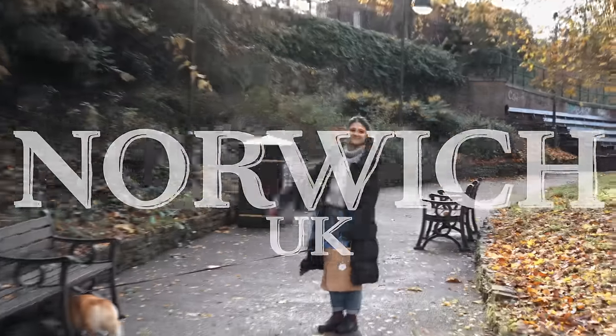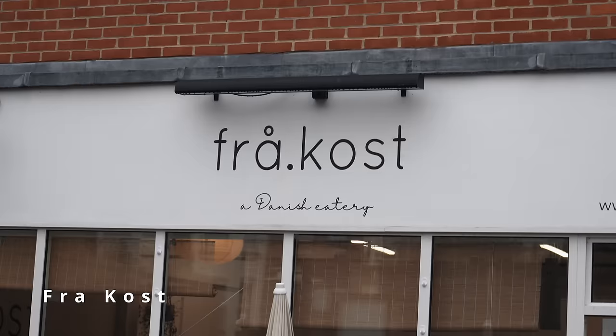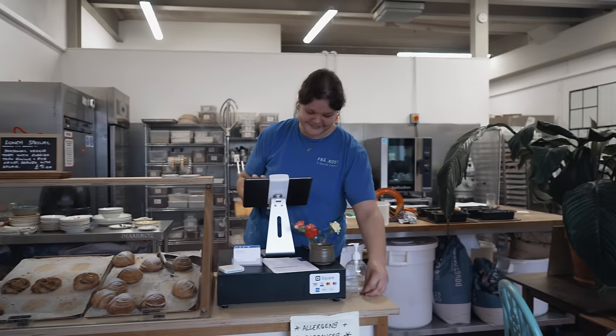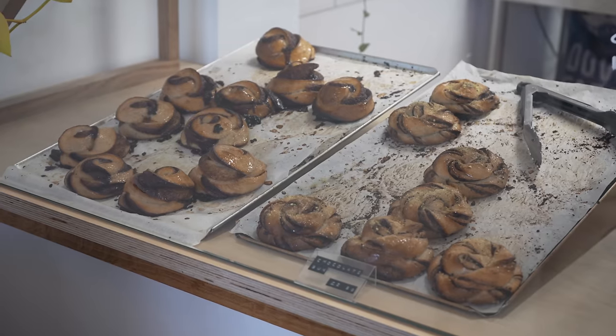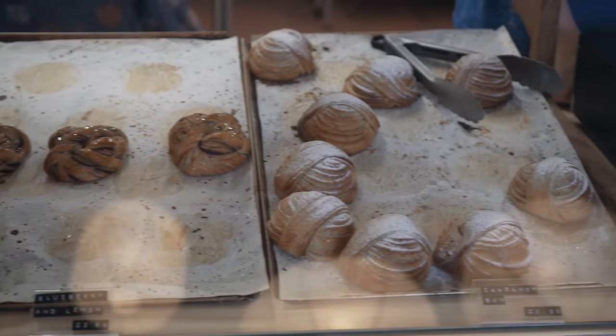We arrived in the city early on Sunday morning and our first stop was a Danish-inspired bakery called Frakost. Everything here is completely vegan and the coffee and Danish buns were excellent. We are a vegan Danish eatery and we do the buns which are kind of signature, and we sell lunch and breakfast and coffee.